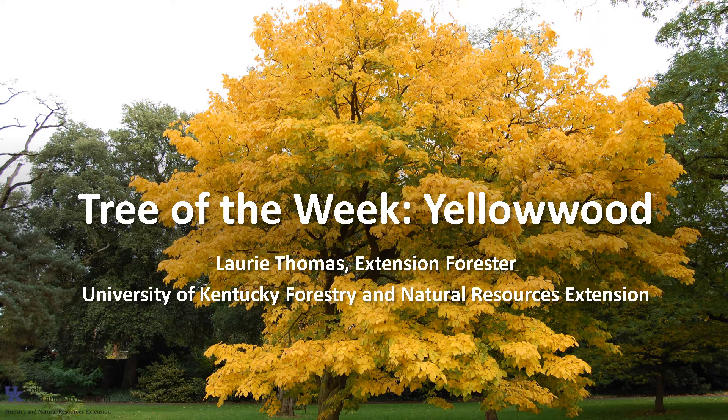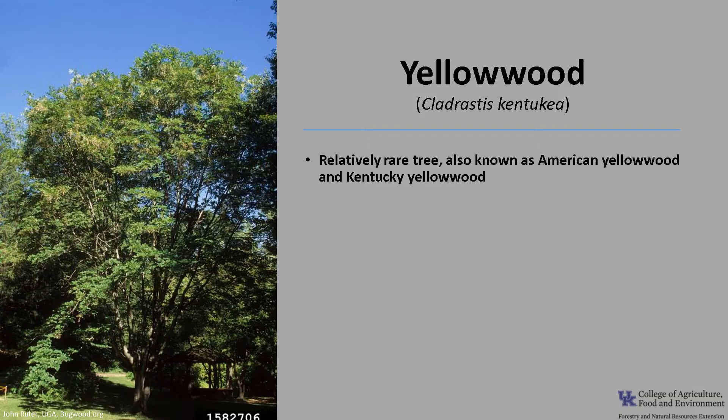Hi, I'm Laurie Thomas with the University of Kentucky Forestry and Natural Resource Extension and I'm here with the tree of the week, the yellowwood. Yellowwood, Cledrastus kentucky, is a relatively rare tree. It is also known as American yellowwood and Kentucky yellowwood. It is in the Fabaceae or legume family and there is only one species of yellowwood in North America. All other species of Cledrastus are found in Asia.